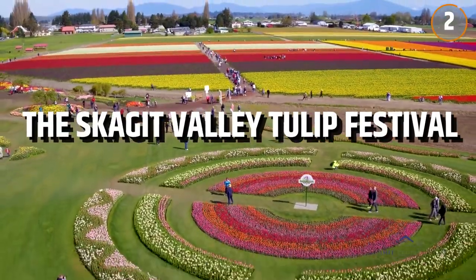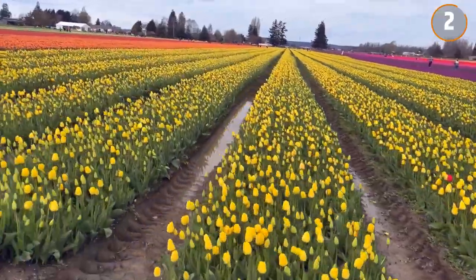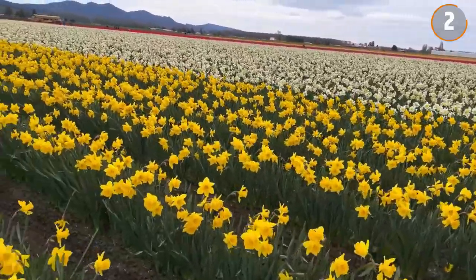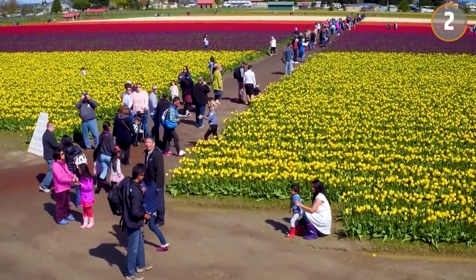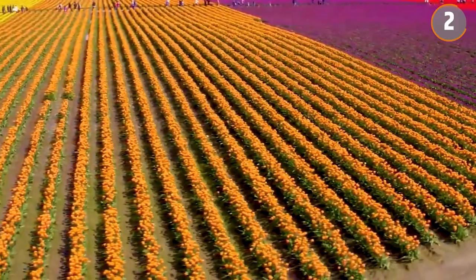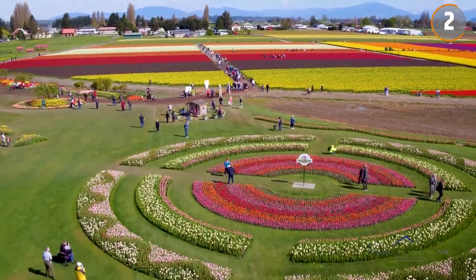Number 2: The Skagit Valley Tulip Festival. Spring brings a transformation to Skagit Valley, Washington. The region is renowned for its tulip production, and in April, the landscape is awash with the colors of millions of tulips. This marks the beginning of the Skagit Valley Tulip Festival, a celebration that lasts for the entire month. As the leading tulip producer in the United States, Skagit Valley is home to more than 300 farms, a number of which are well known, such as Roozengaarde and Tulip Town.